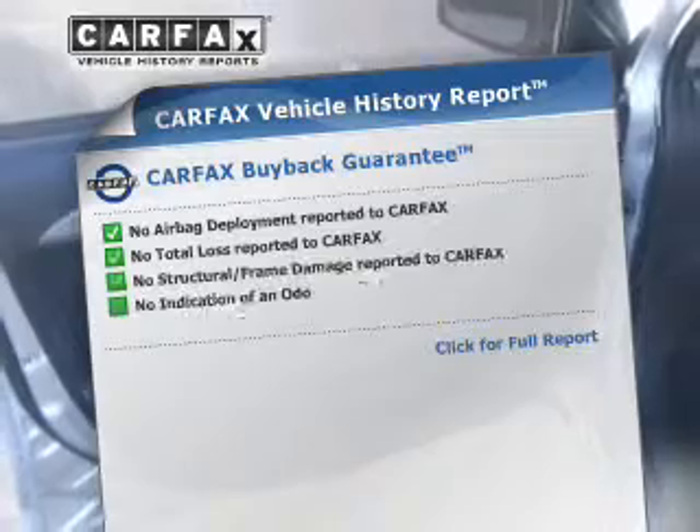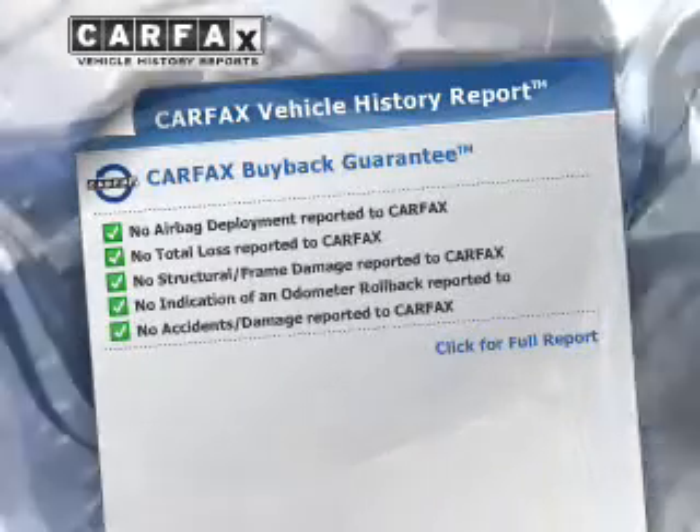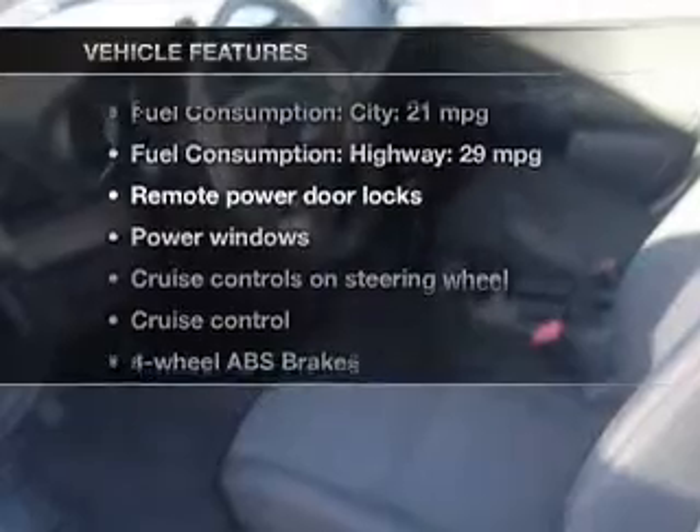Know the history on this ride and greatly reduce your buying risk with the included Carfax vehicle history. Plus, enjoy these notable features that are included in this vehicle: keyless entry.